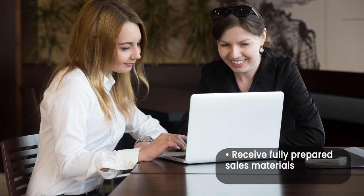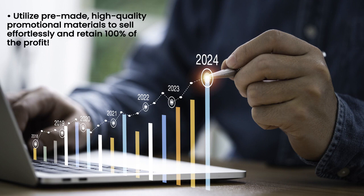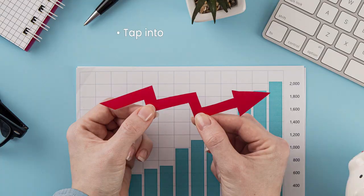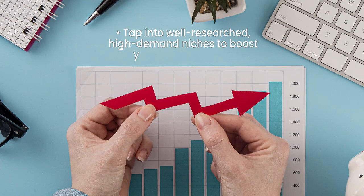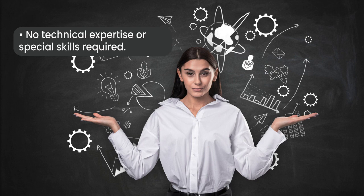Receive fully prepared sales materials ready for reselling. Utilize pre-made, high-quality promotional materials to sell effortlessly and retain 100% of the profit. Tap into well-researched, high-demand niches to boost your revenue today. No technical expertise or special skills required.